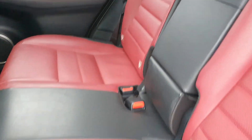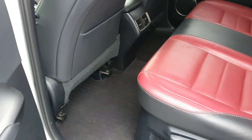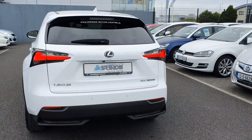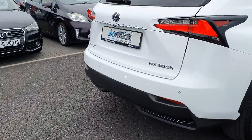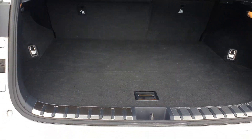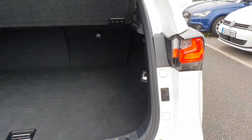It's got ISOFIX in the back for child seats if you need them, and also really good leg room there as well. There's a decent-size boot and it also comes with a spare wheel.